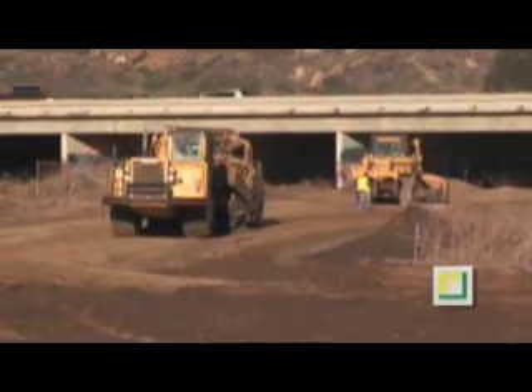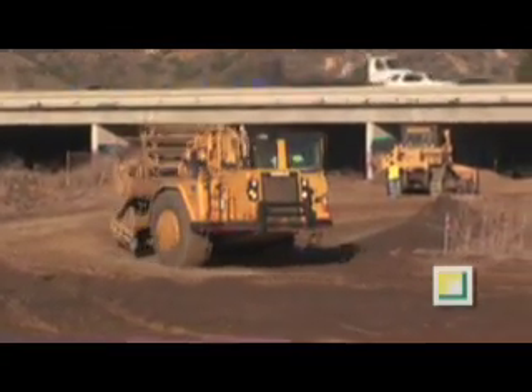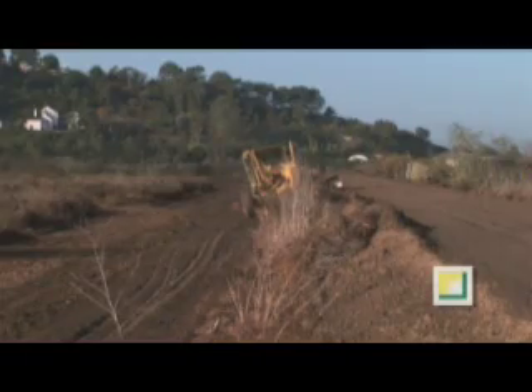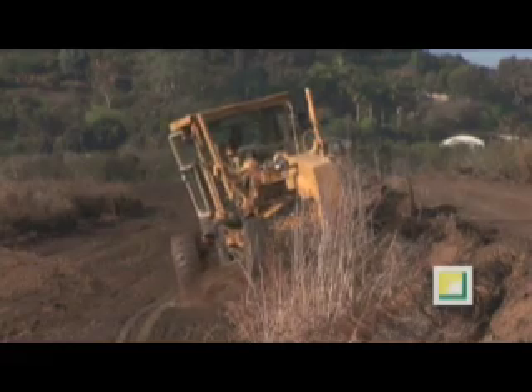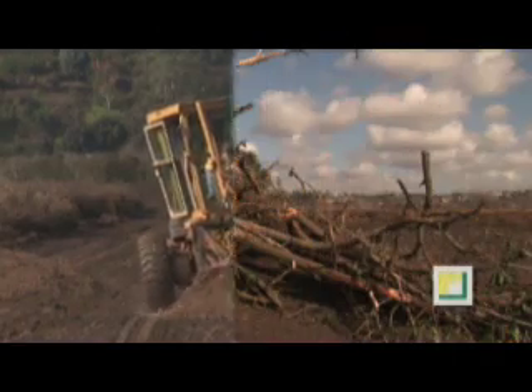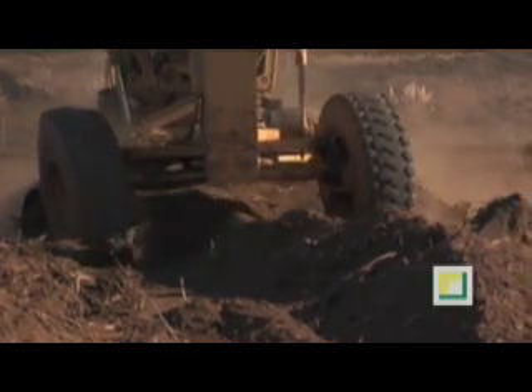A temporary haul road created under Highway 5 allows access to this area, permitting scrapers and graders to clear the land. Vegetation is pushed and stacked, later grinded into mulch, a base material, and mixed into the earth.